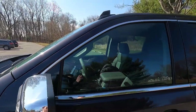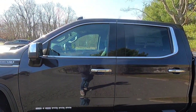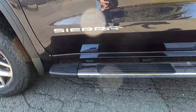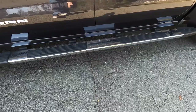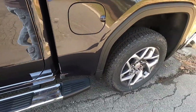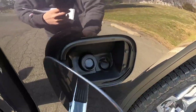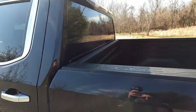With the SLT you get chrome window trim, chrome door handles with keyless access, and chrome Sierra badging. With the $3,470 SLT premium package you get chrome assist steps — you can obviously remove those if you don't like them. Moving to the fuel door, you get a capless filler neck, which is nice.